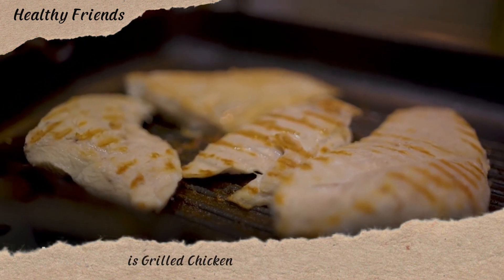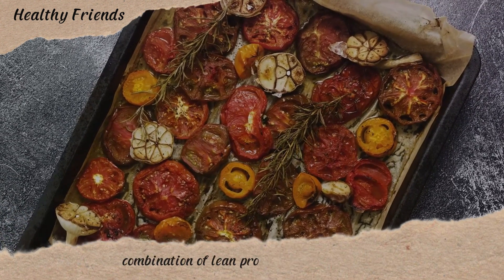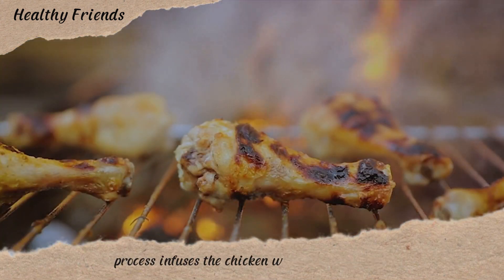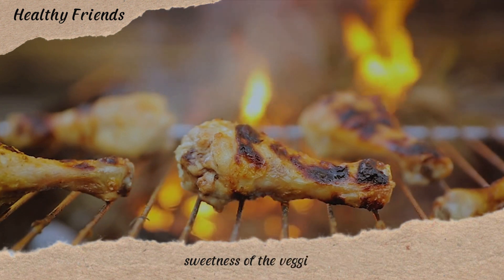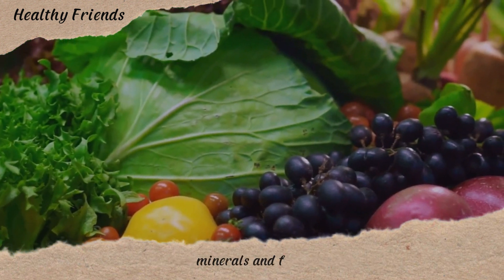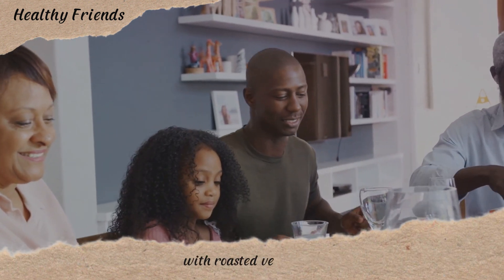Next up on our menu is grilled chicken with roasted vegetables. This meal is a delightful combination of lean protein from the chicken and a colorful array of nutrient-dense vegetables. The grilling process infuses the chicken with a smoky flavor, while roasting brings out the natural sweetness of the veggies, making this dish flavorful and packed with essential vitamins, minerals, and fiber.